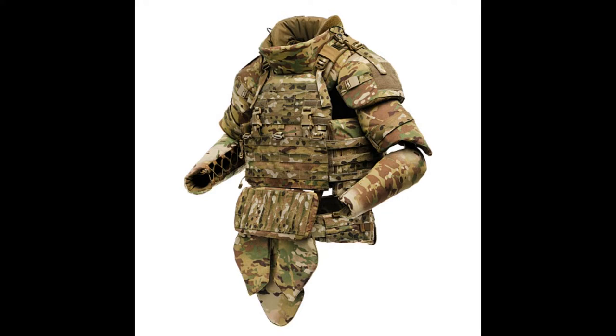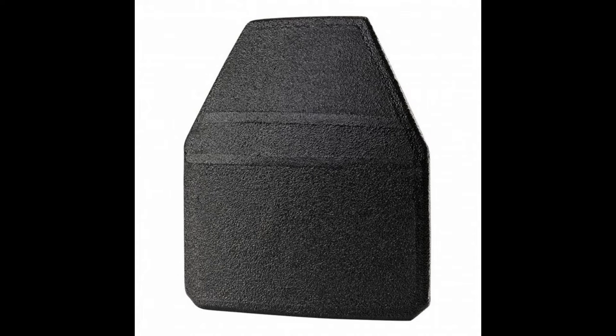The filler from kevlar complements any plate of a bulletproof vest in order to extinguish the energy from a bullet hit and catch small fragments that have passed through the main element of protection. By themselves, kevlar or aramid are many heavily intertwined layers of fabric. It doesn't sound very reliable, but in fact such a design is able to stop a pistol bullet, and helmets are made of denser weaves.